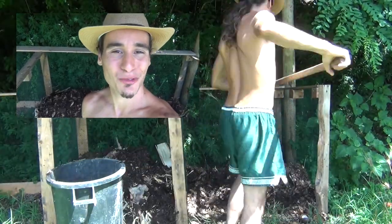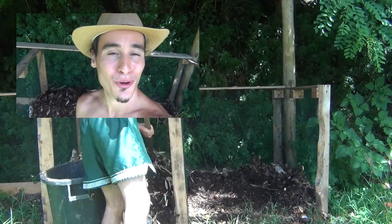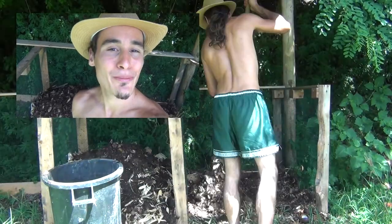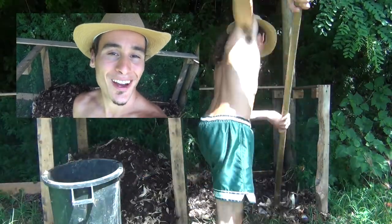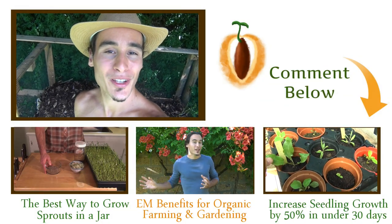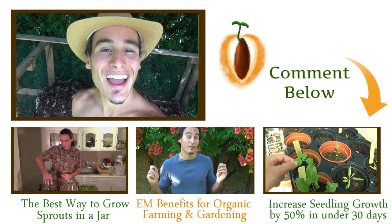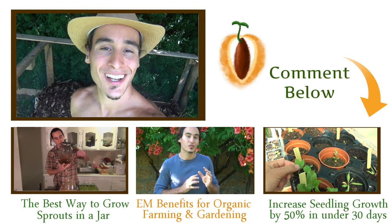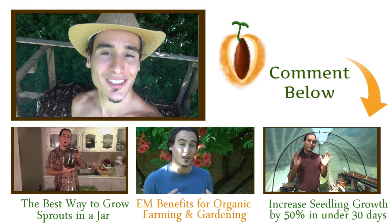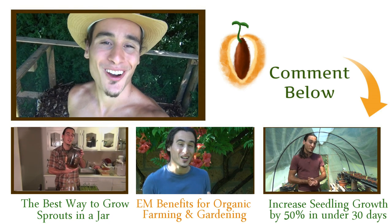Thanks for taking the time to watch this video and learn about how effective microorganisms can speed up your composting process, reduce the amount of times you have to turn the pile, and eliminate smelly odors, flies, and other pests. If you have any specific questions or comments, please let us know — we'll be happy to answer them below. What is your preferred method of composting and why? Let us know, and remember that the regeneration starts with you.